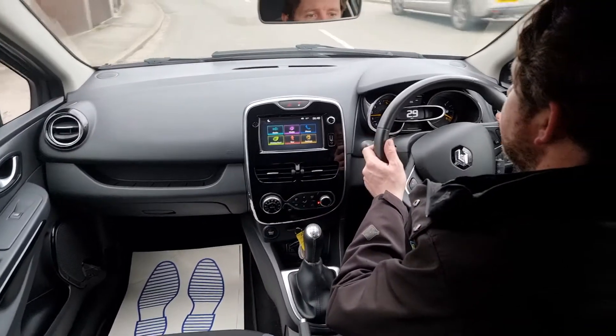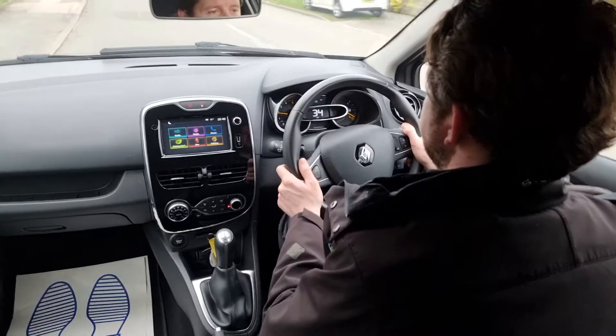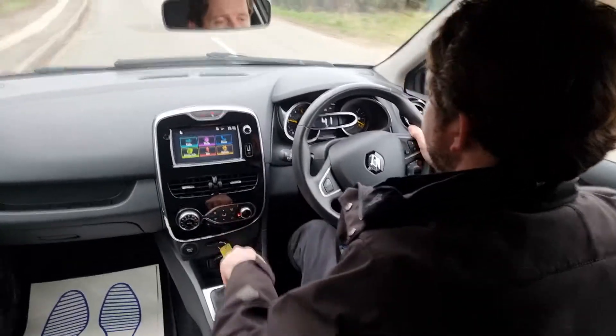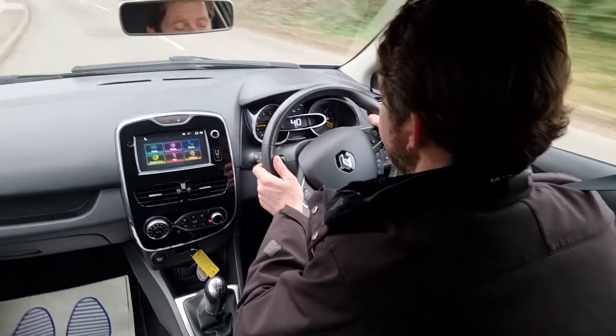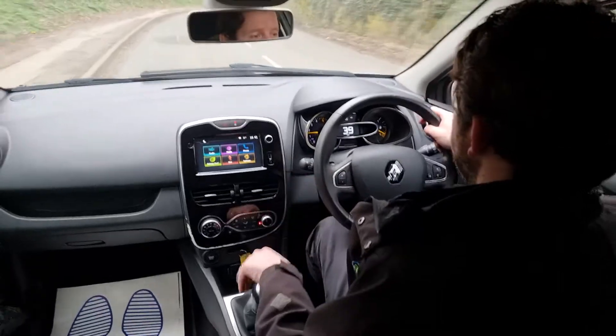It's got automatic headlights, automatic windscreen wipers, and reverse parking sensors. Really, really high specification — electric windows front and rear, electric wing mirrors. It's got it all, really. For a small car, the specification is pretty much unbeatable.